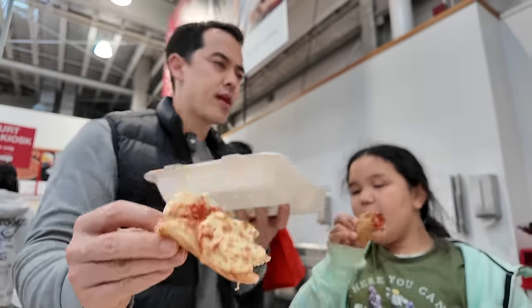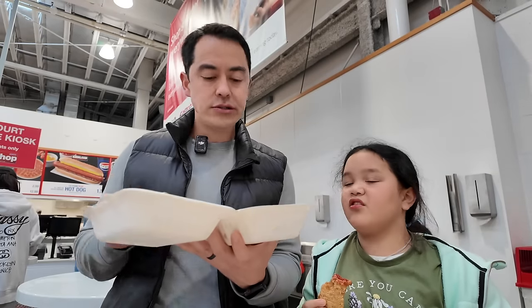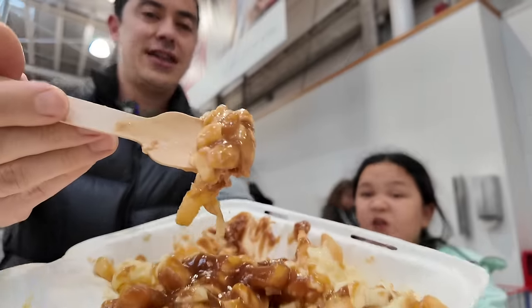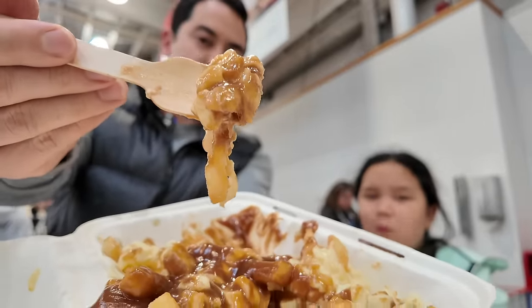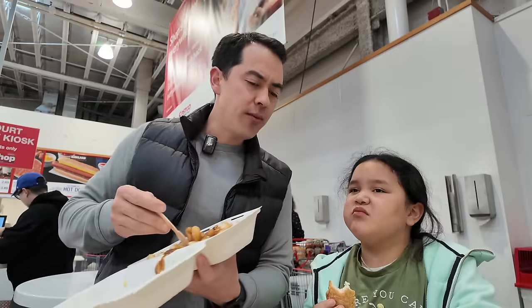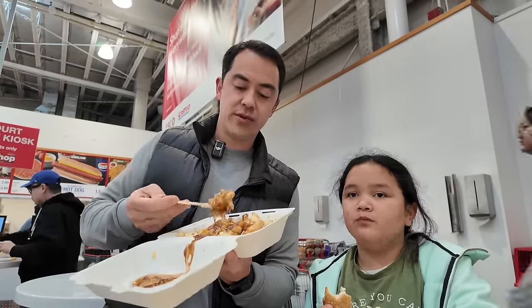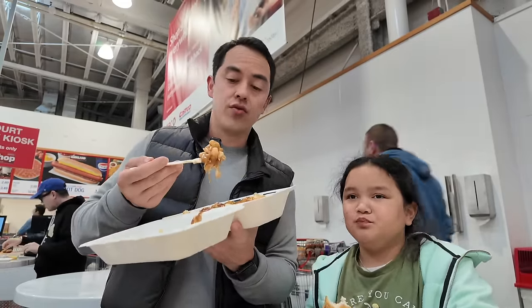The girls said the slices are bigger in the States, but they slice it down the middle so it's the same size as our Costco. This is not the best poutine I've had, but for six bucks and how much you get — solid. Normally I wouldn't eat so much junk all at once, but today's kind of a special day. These girls are really patient.